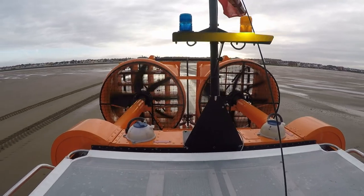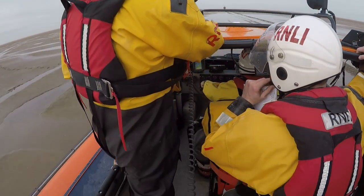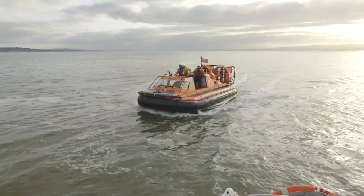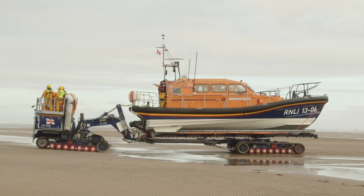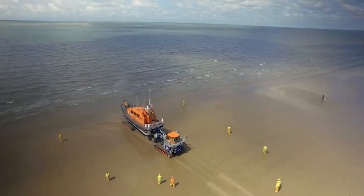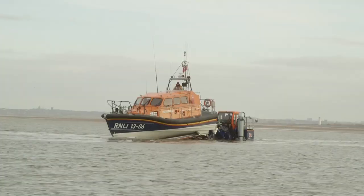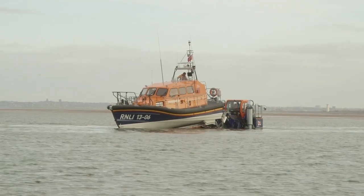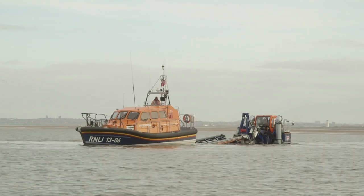These huge fans on the back are what pushes the hovercraft along, and it's very, very noisy! Here comes the lifeboat and the tractor. The tractor can go deep into the water to launch the lifeboat smoothly into the sea. The trailer tilts and the boat just slides off.